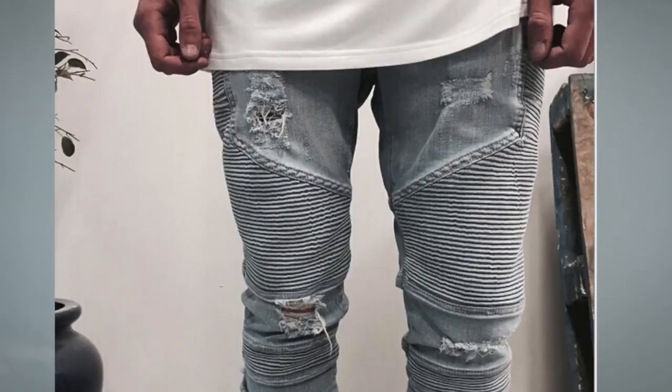The fifth denim trend is moto jeans or biker jeans — biker-inspired jeans with ripped accents and sometimes zippers. This is also a very trendy item I wouldn't recommend investing too much into. Balmain is probably the brand that made this mainstream, but instead of paying big money for a pair, go to fast fashion stores like Paxon or ASOS that offer similar designs for $20–$30.